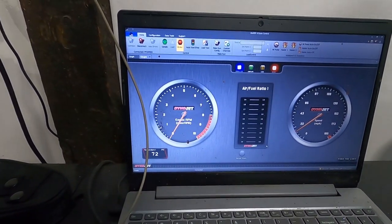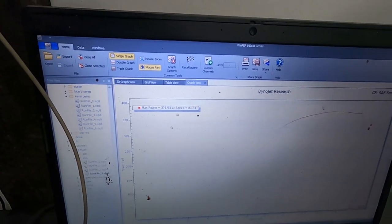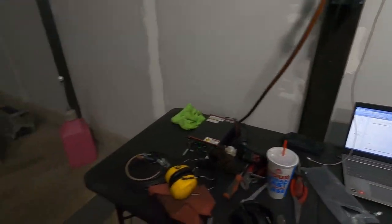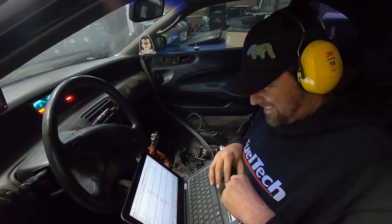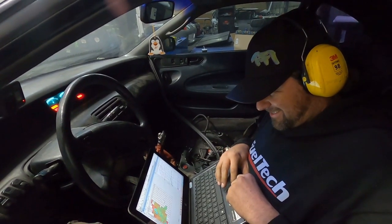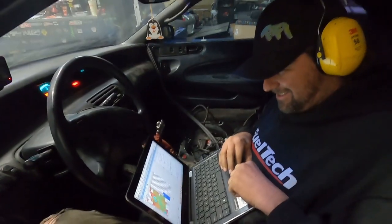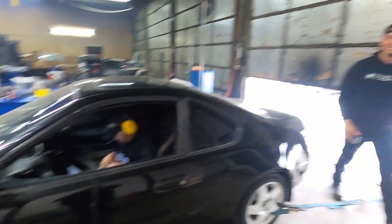Oh my god — 375! 375 on the first full pull! That's awesome. First full pull. That exhaust sounds so sick.